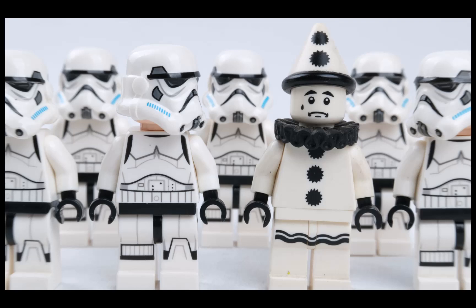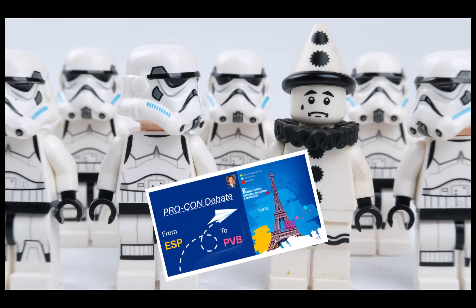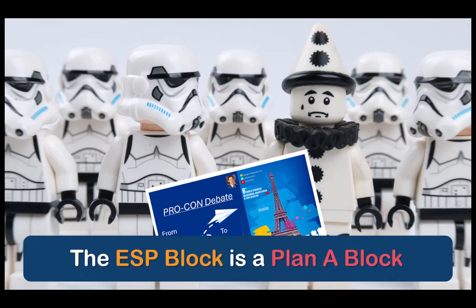The ESP is a unique block — not just because of how useful or popular it is, although it's both of these things, but rather the fact that amongst all the blocks I can remember, it's uniquely controversial. Today we're having another debate around the ESP block, specifically around the statement that the ESP block should be a plan A block for analgesia.